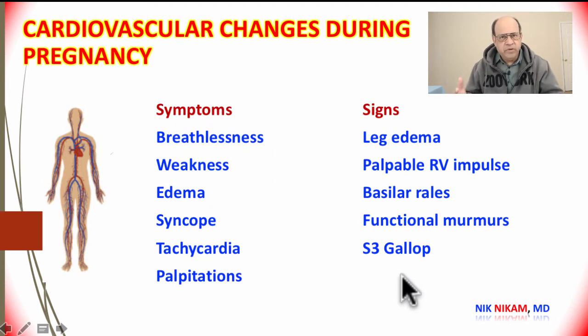Let's look at some of the symptoms experienced by pregnant women. Most of these symptoms are normal findings. They may experience shortness of breath or breathlessness with exertion or sometimes at rest, they can experience weakness, and they can also notice some swelling in the lower extremities.